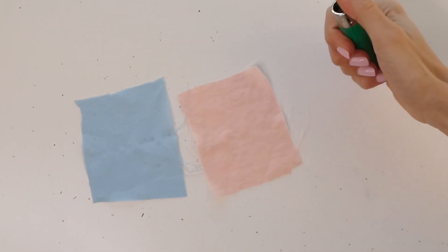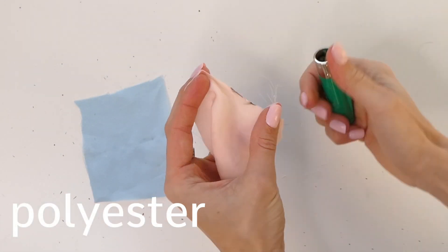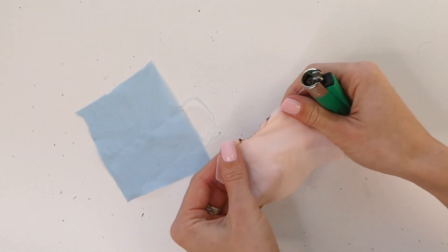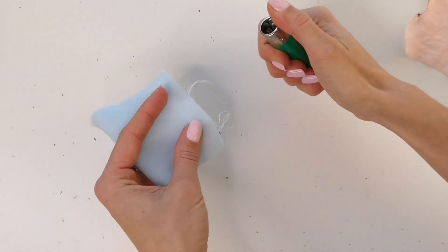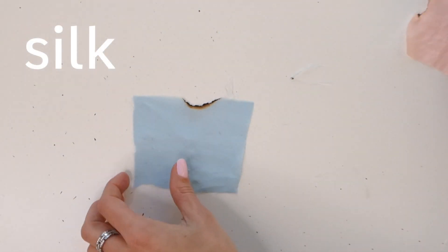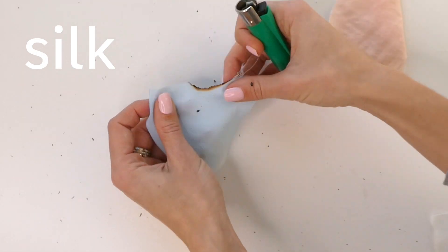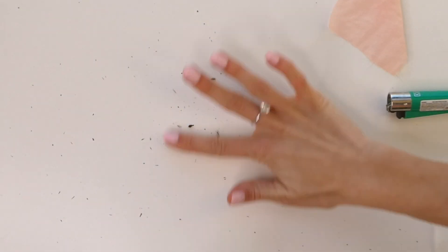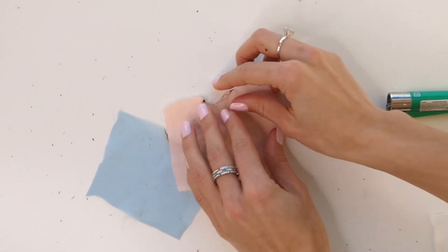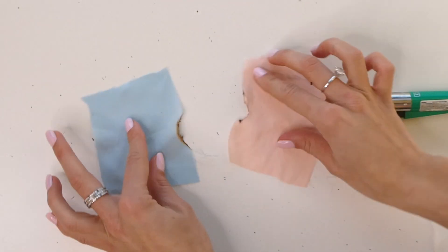Lastly, we have the burn test. Polyester fabric will melt and not continue to burn. However, when burning silk, you'll have to blow out the flame and it will produce ash. Again, showing the polyester, it may even turn into a glue-like substance around the edge where you burnt.